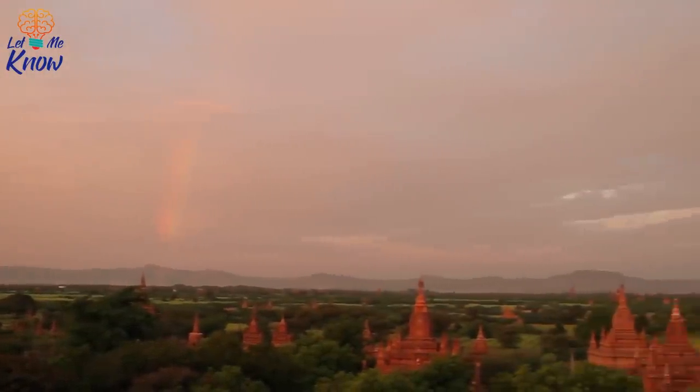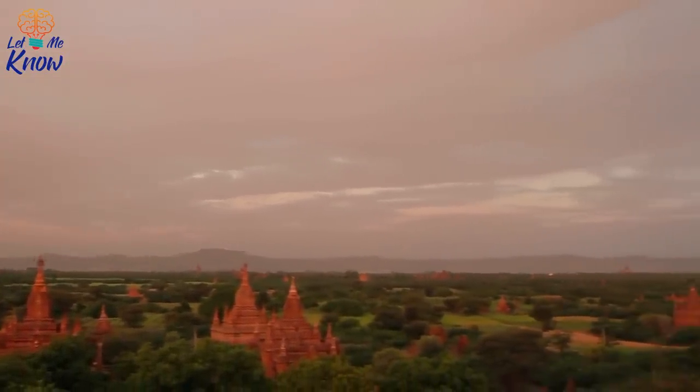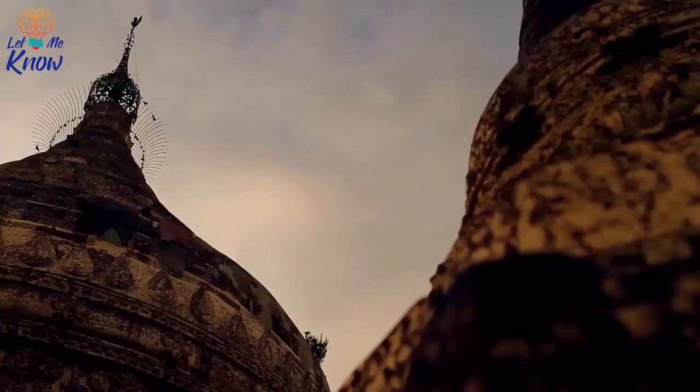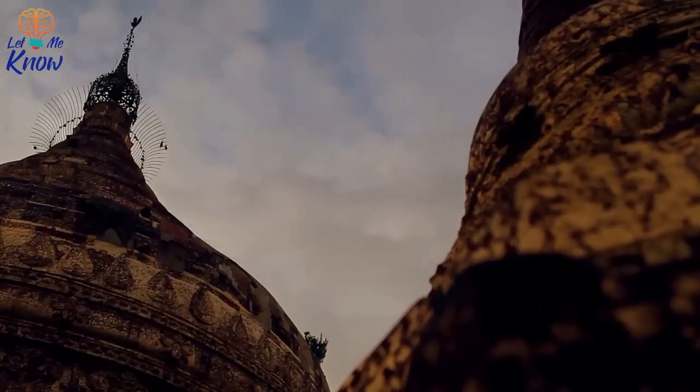Made of tree resin which has hardened over time, amber is a semi-precious gemstone that has long been used in jewelry. And as anyone who has seen Jurassic Park knows, it can sometimes contain fossilized prehistoric insects such as mosquitoes. What this piece of Burmese amber contained, however, was even more amazing than that.